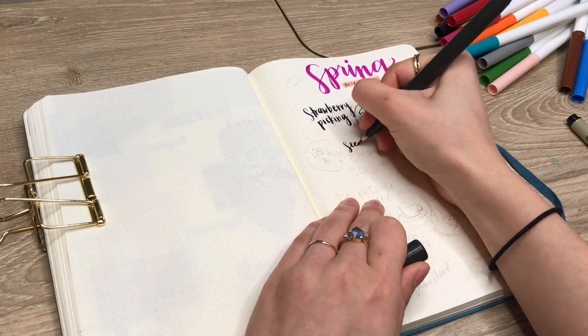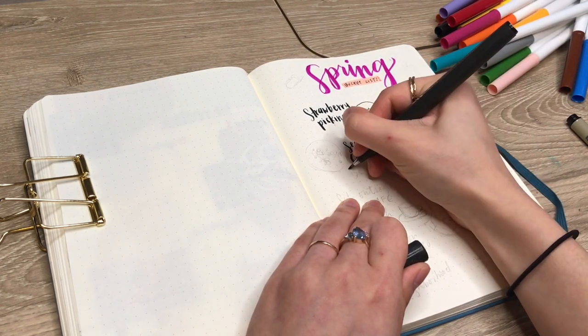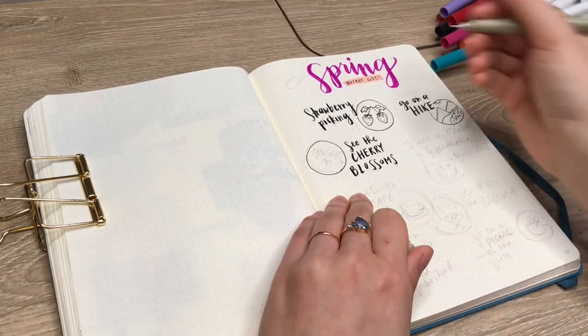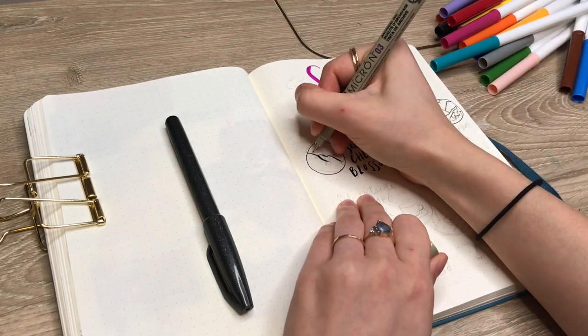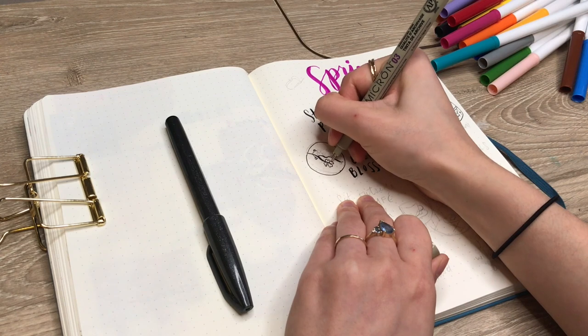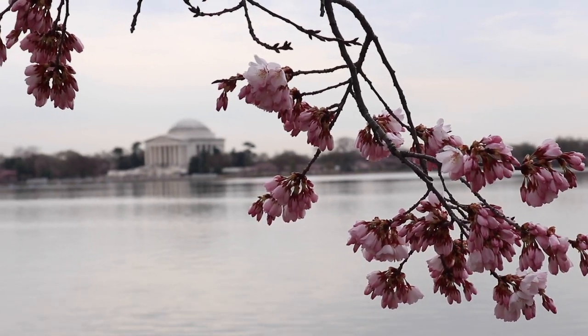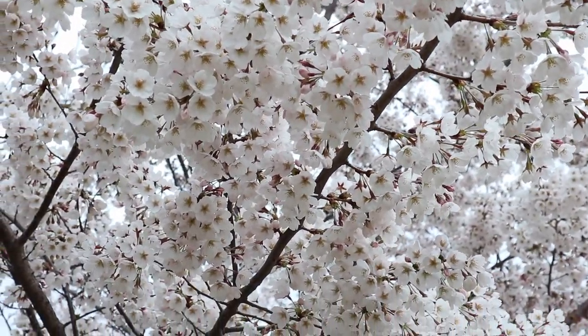I live near DC so I'm actually pretty lucky to be very close to the DC cherry blossoms, and I get to watch them bloom every year which is really such a beautiful sight. I'm putting this on my bucket list this year because I just want to go and make sure I take photos of those beautiful cherry blossoms — they're so short-lived and beautiful, and every time I go to see them it just really makes me believe that spring is here.